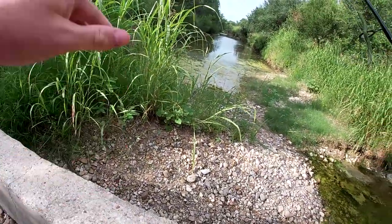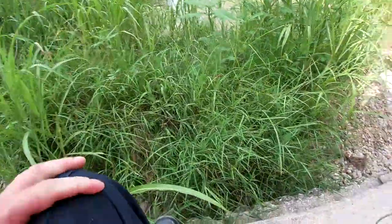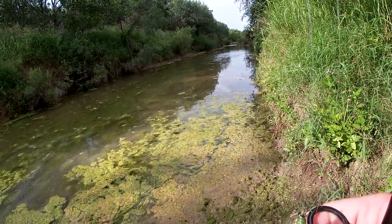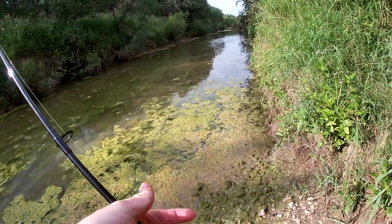It doesn't look like it's that deep on this side though — pretty shallow. But it's definitely making a comeback. There's not really a way to explore this any farther, so I'm going to head back to the main trail of the main creek. This is just a little offshoot from it.